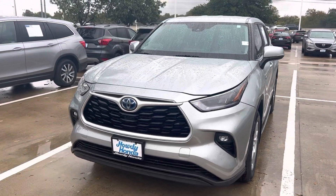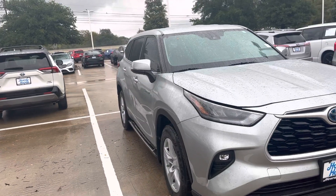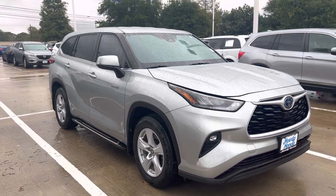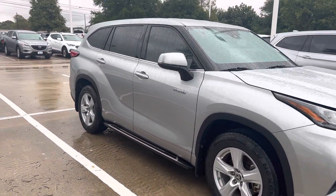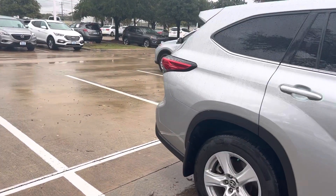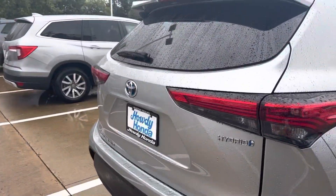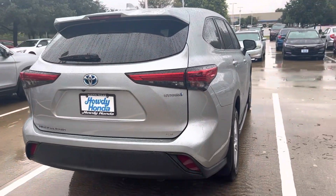Thomas here at Howdy Honda. This is the 2020 Toyota Highlander — it's the hybrid. Got your fog lights, got your running boards there. It's in great shape.